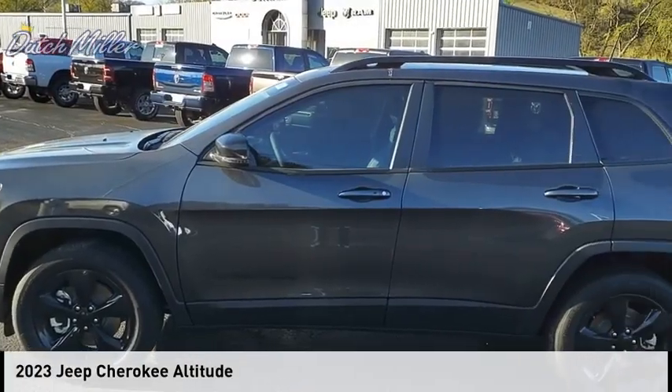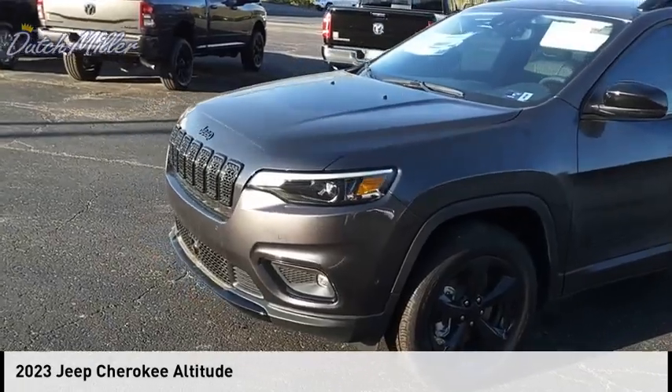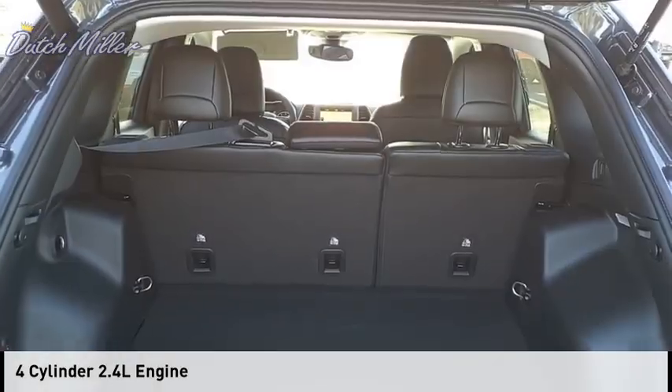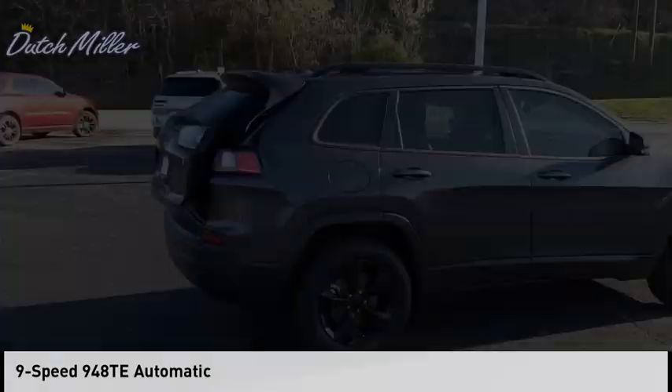Looking for the right vehicle? Check out the 2023 Cherokee. This vehicle is powered by a four-wheel drive, four-cylinder, 2.4-liter engine, and comes with a nine-speed automatic transmission.